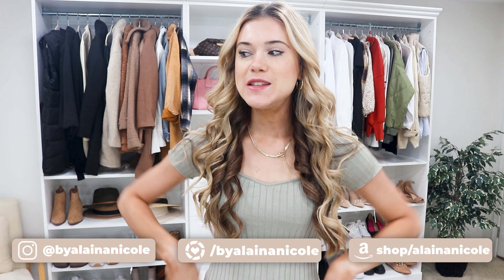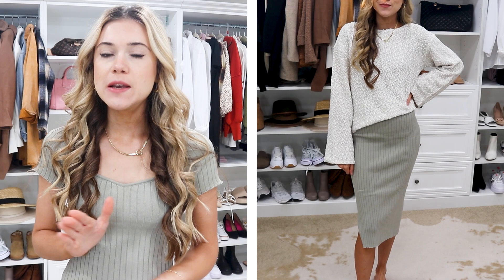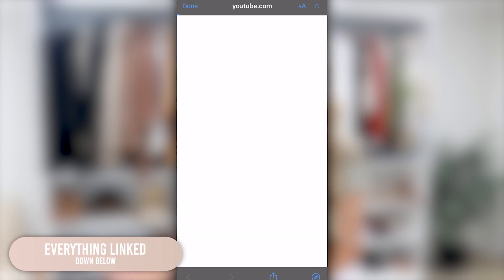I just got a ton of new fall arrivals in from H&M, and H&M is one of my favorite stores to shop during fall and holiday. I feel like their clothing is just the best and it's really affordable. We have some super on-trend fall pieces to get started — I cannot wait to share them with you guys. Everything will be listed down below in the description box in order that you've seen them so you can shop the complete outfits. Let's jump into these fall pieces.